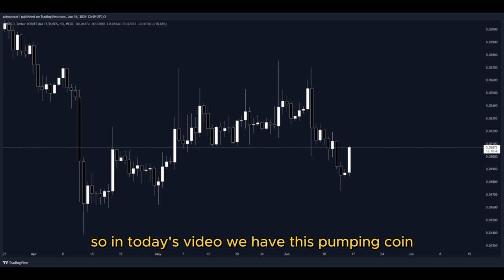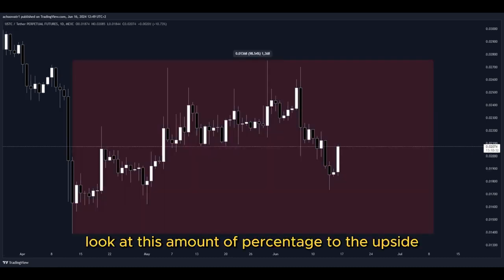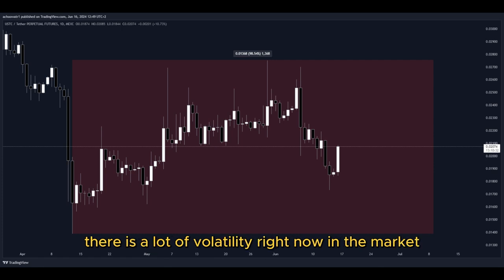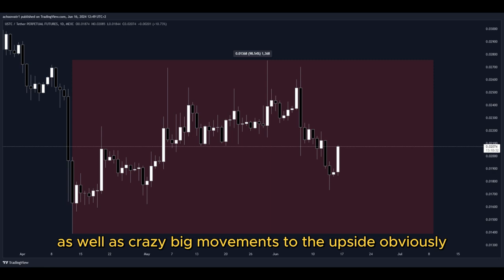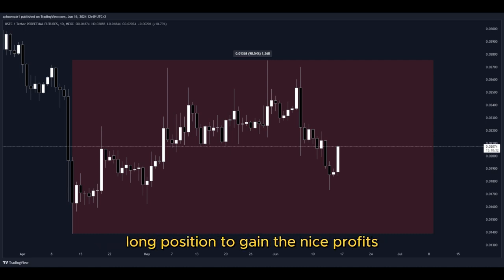So in today's video, we have this pumping coin and it has been pumping a lot. Let's have a closer look at how much exactly. Look at this amount of percentage to the upside in the past few days — that's pretty insane. There is a lot of volatility right now in the market, as well as crazy big movements to the upside, and that's why I'm making this video since there are a lot of opportunities right now for us to get into a potential long position to gain nice profits.